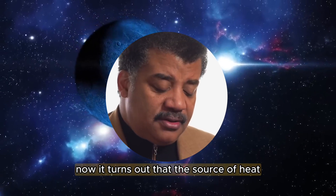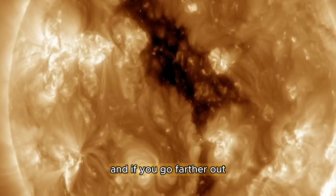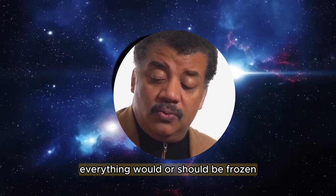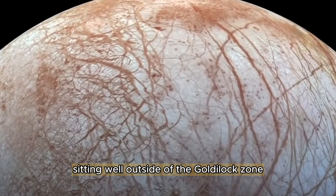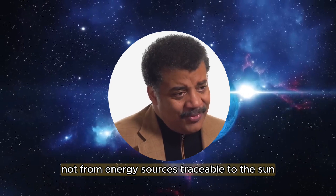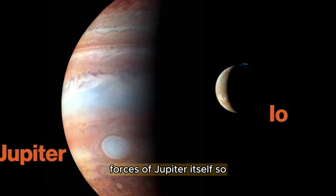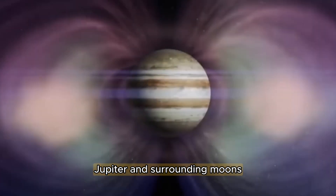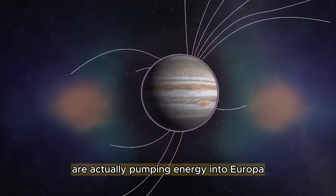Now it turns out that this source of heat is of course traceable to the sun, and if you go farther out, everything would or should be frozen, all other things being equal. But Europa, a moon of Jupiter sitting well outside of the Goldilocks zone, is kept warm — not from energy sources traceable to the sun, but from what we call the tidal forces of Jupiter itself. Jupiter and surrounding moons are actually pumping energy into Europa.